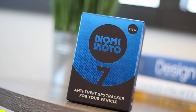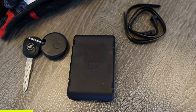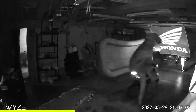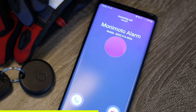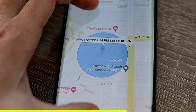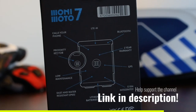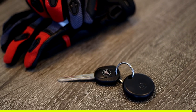Today's video is sponsored by Monimoto. It's a super small wireless GPS tracker that you can hide just about anywhere on your motorcycle, ATV, side-by-side, or scooter. If someone tries to steal one of your toys, Monimoto not only sends you a push notification through the app, but they also call you so there's less likelihood of missing the alerts. Then you can track its location all through the app, and battery life isn't something you need to worry about as they'll last up to a year. Check out the link below for more info on the Monimoto 7.